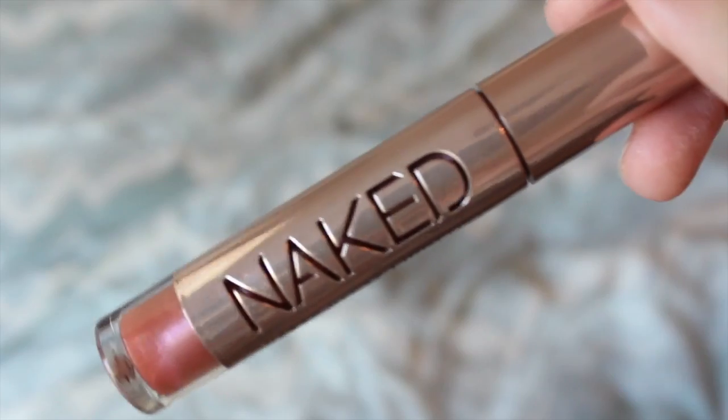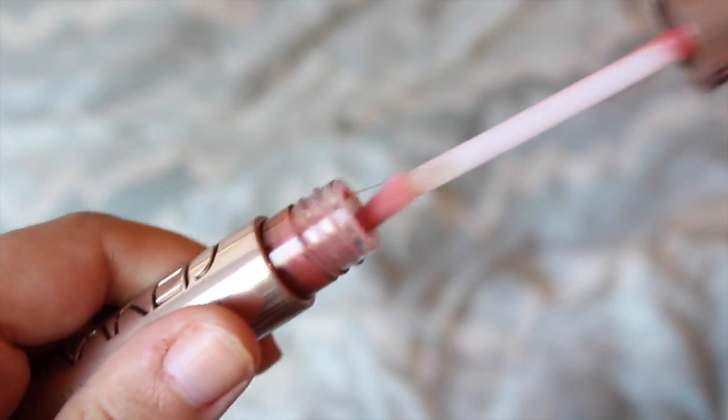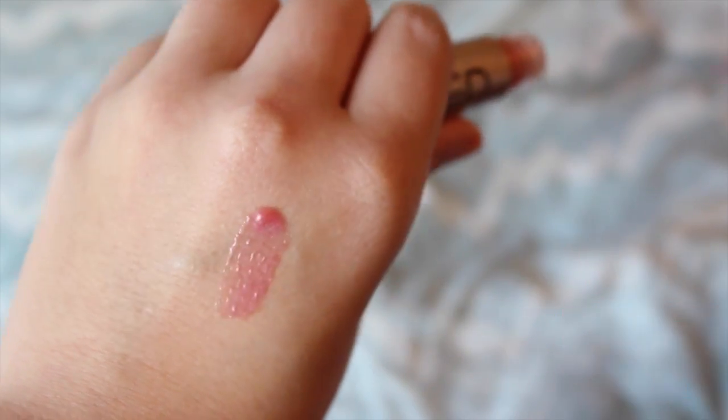Next thing kind of goes with the lipstick — it is a lip gloss by Urban Decay and it's one of their Naked Lip Glosses in the shade Naked. It's just a really good basic lip gloss. I know a lot of people complain these are really sheer, but they're called naked lip glosses so I don't expect them to be super opaque. I put it on over the MAC lipstick today and it just complements everything, and they are not sticky at all but still stay on for a good amount of the day.